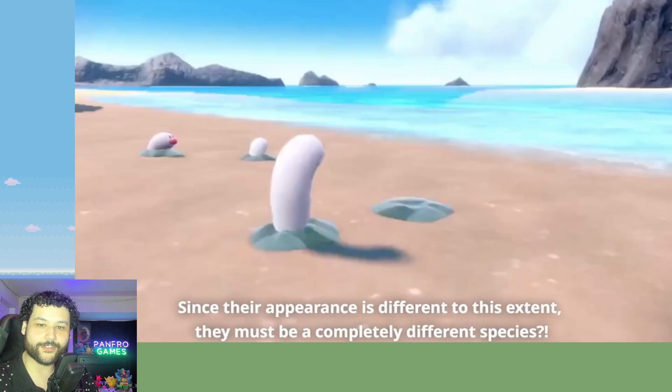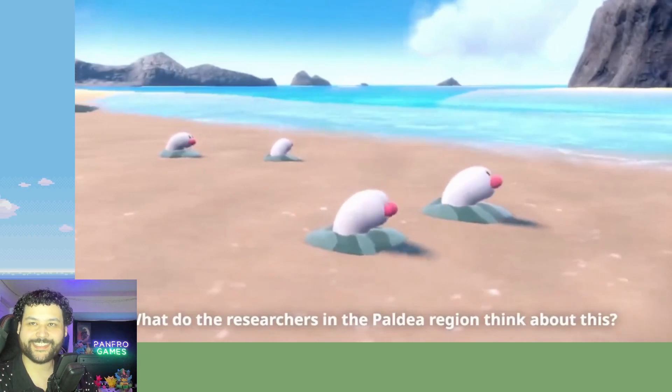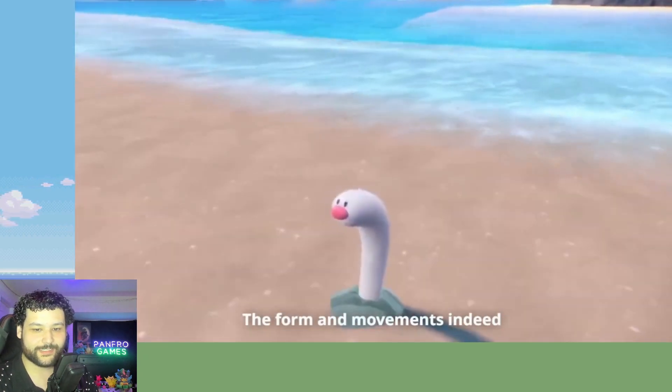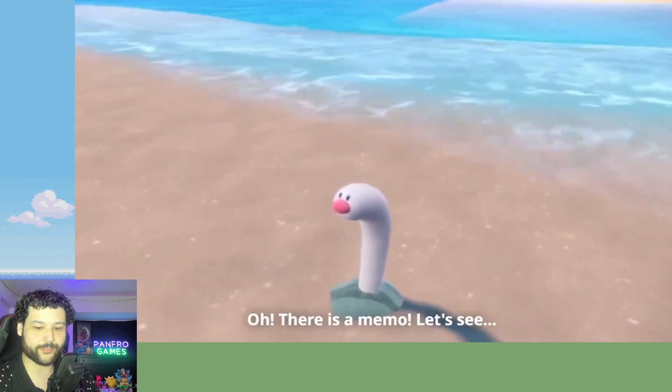Dude, it's so big — this thing is long and it looks wild. It looks like an Alaskan Bull Worm from SpongeBob. Also the base of it is different; it looks more like a seafloor bedrock instead of just regular ground like Diglett.